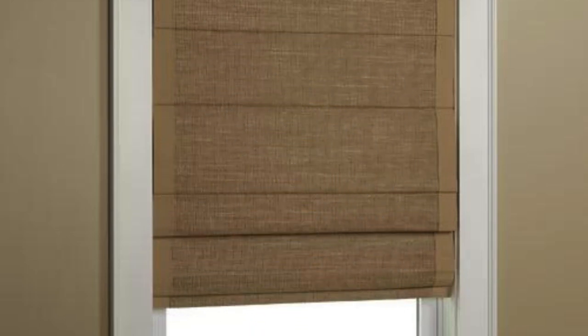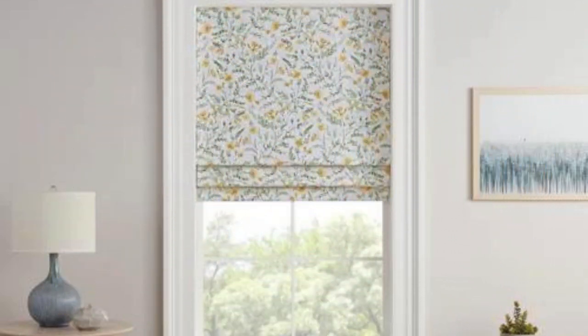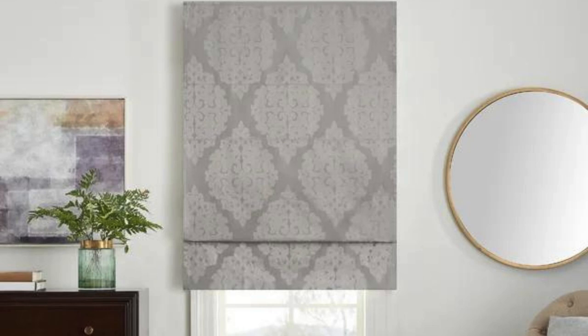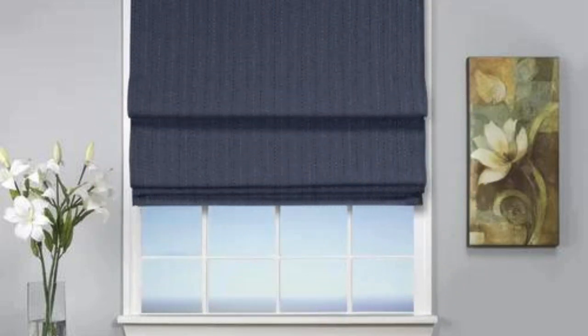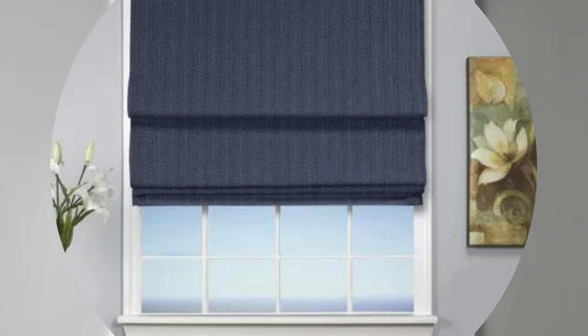The versatility of Roman shades extends to their ability to fit a wide range of window sizes and shapes, including arched or unusually shaped windows. This adaptability makes them suitable for almost any room, from bedrooms and living rooms to kitchens and home offices. Roman shades provide excellent light control and privacy, and their insulating fabric properties contribute to energy efficiency by helping regulate indoor temperature.